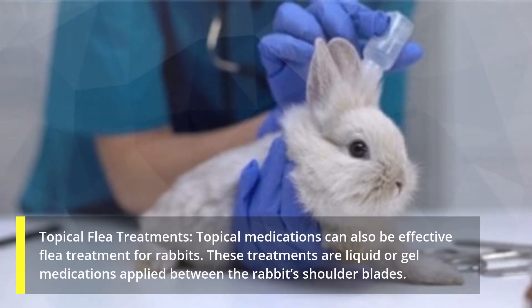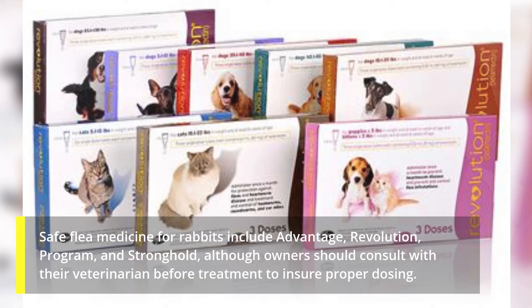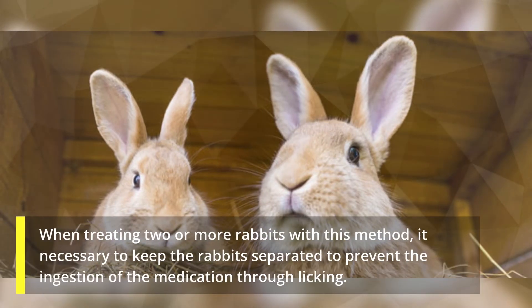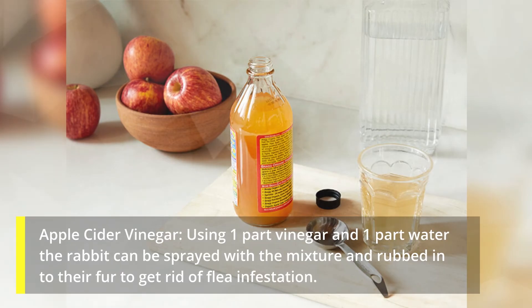Topical flea treatments: topical medications can also be effective flea treatment for rabbits. These treatments are liquid or gel medications applied between the rabbit's shoulder blades. Safe medicines for rabbits include Advantage, Revolution, Program, and Stronghold, although owners should consult with their veterinarian before treatment to ensure proper dosing. When treating two or more rabbits with this method, it's necessary to keep the rabbits separated to prevent the ingestion of the medicine through licking.